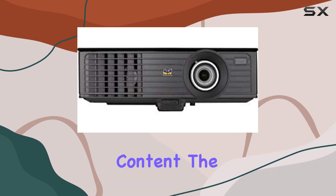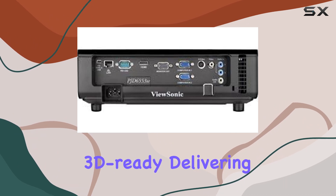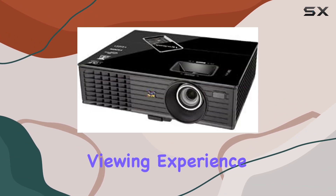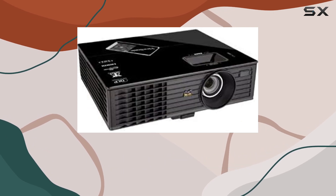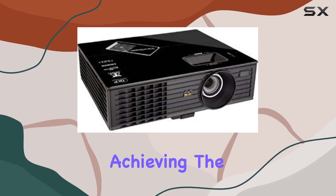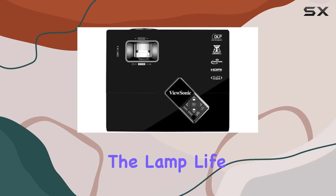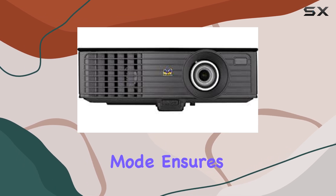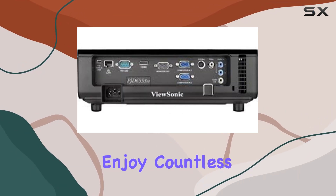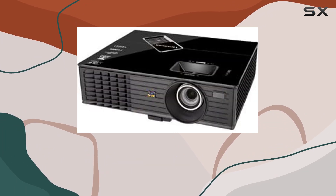And for those who love 3D content, the PJD6553W is 3D ready, delivering an immersive viewing experience like no other. Plus, with vertical keystone correction of up to plus 40 degrees, achieving the perfect image alignment is a breeze. In terms of longevity, the lamp life of 4500 to 6000 hours in normal ECO mode ensures that you'll enjoy countless hours of entertainment and productivity before needing a replacement.